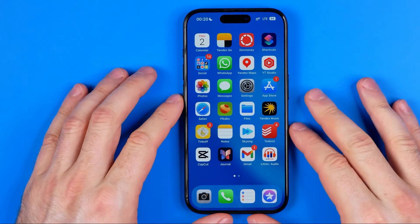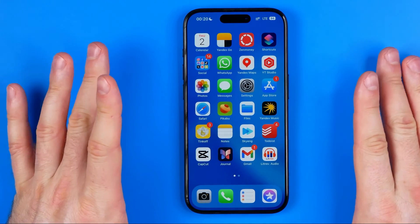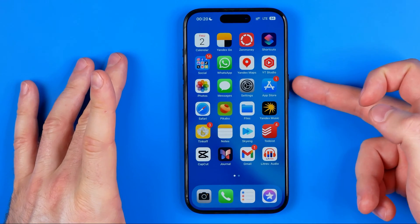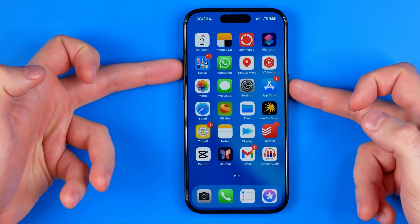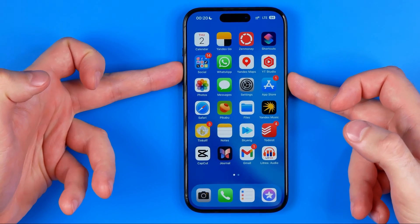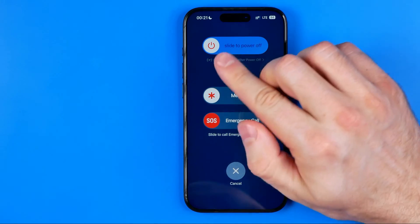By default this feature is enabled on every iPhone and we can easily check it by pressing the power button and volume up button at the same time. Press and hold both of these buttons until it shows you that screen.